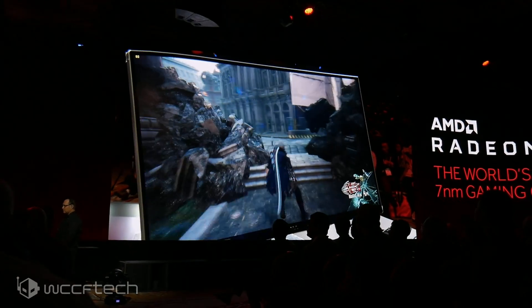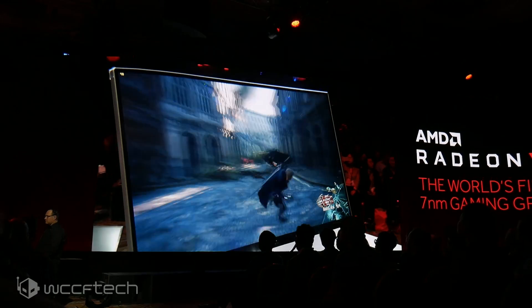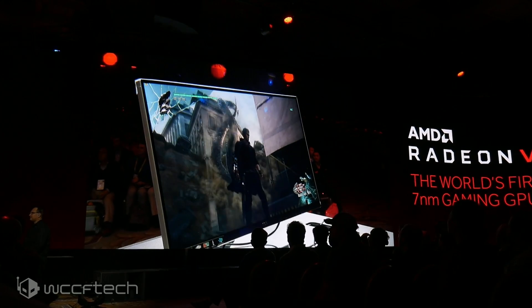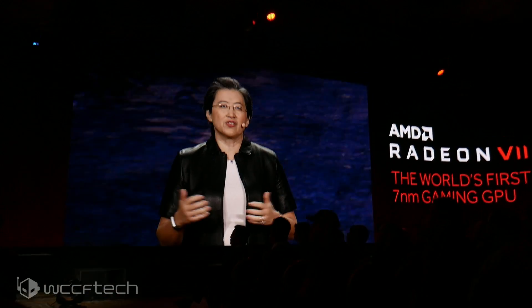The first demo is Devil May Cry 5, running at 4K on Radeon 7. This is the first time DMC5 is being shown running on Radeon 7 — it's the latest version of the successful Devil May Cry action adventure series from Capcom.